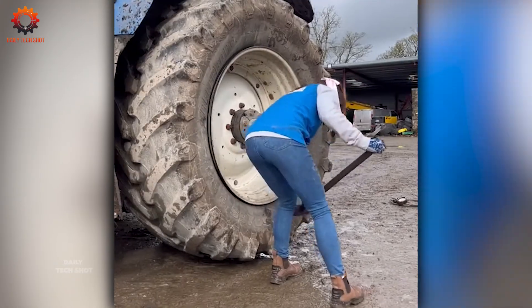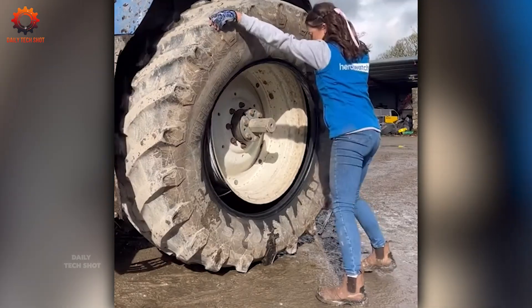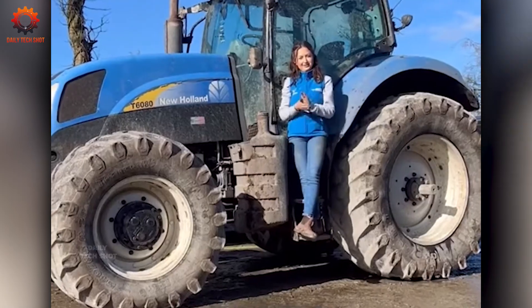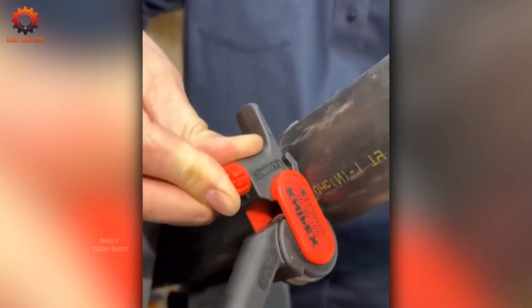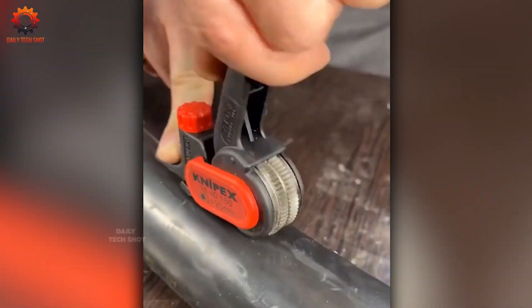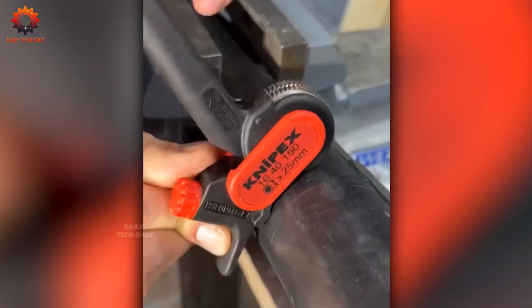It may be small, but this tool strips wire like a pro. Each pass is neat, fast, and so satisfying — like a zipper for electronics.